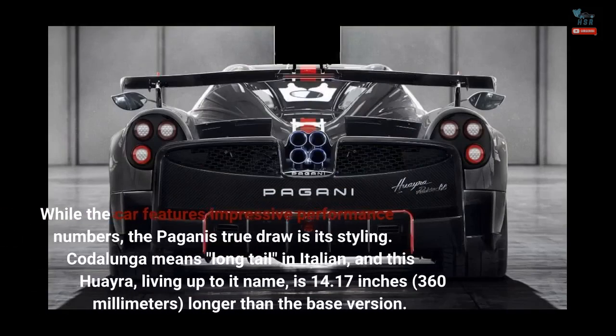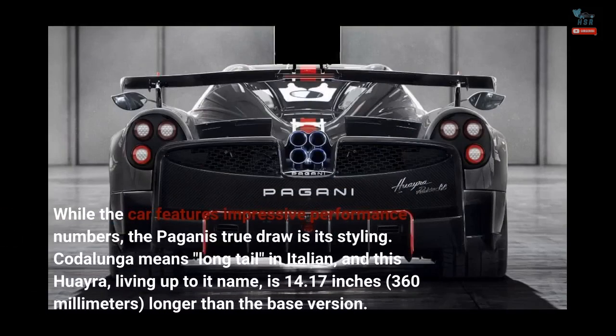While the car features impressive performance numbers, the Pagani's true draw is its styling. Cotolunga means long tail in Italian, and this Huayra, living up to its name, is 14.17 inches — 360 millimeters — longer than the base version.